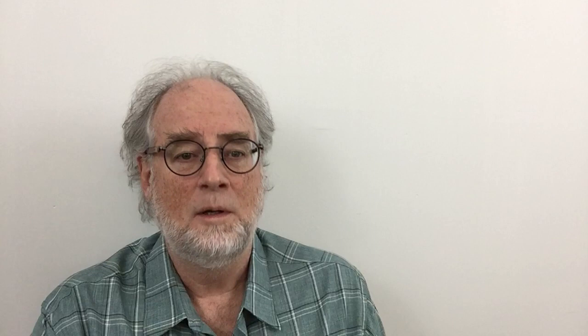Well, there you have it — a crash course on Calcarea Carbonica, one of the most important constitutional remedies in the homeopathic Materia Medica. Please don't forget to subscribe, and I hope you'll tune in again to the next episode of All Things Homeopathy.